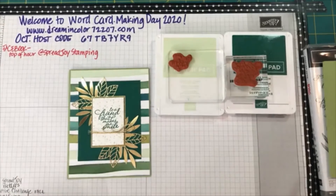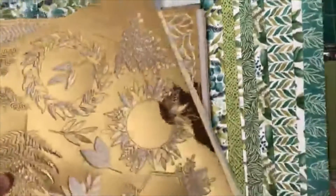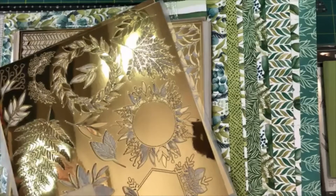The cool thing about World Card Making Day is that we Stampin' Up as a family are an international company, and we are making cards with people all around the world today. We have demonstrators in North America, Europe, Australia, and Japan. I'm sure I'm missing somewhere, but I think it's cool that we're making cards as a group all around the world.